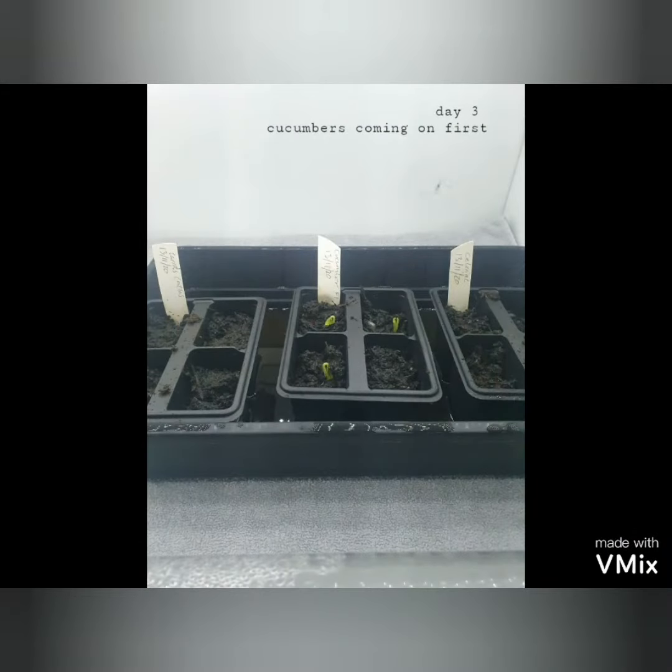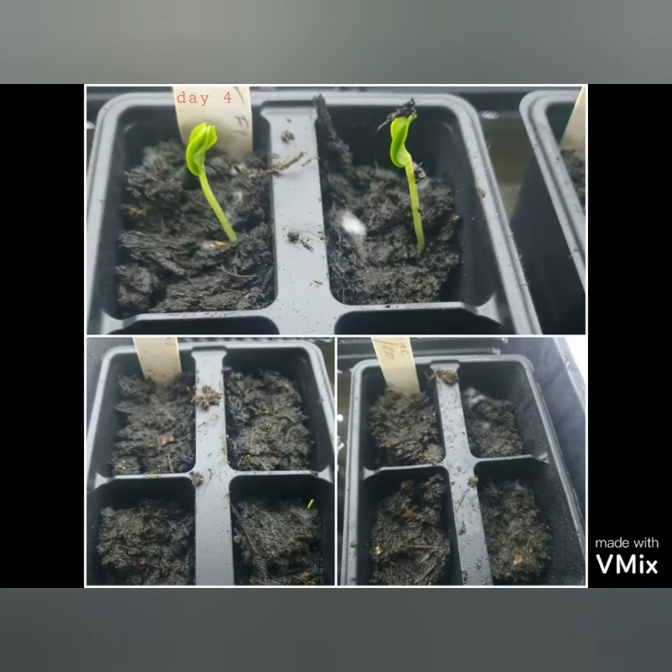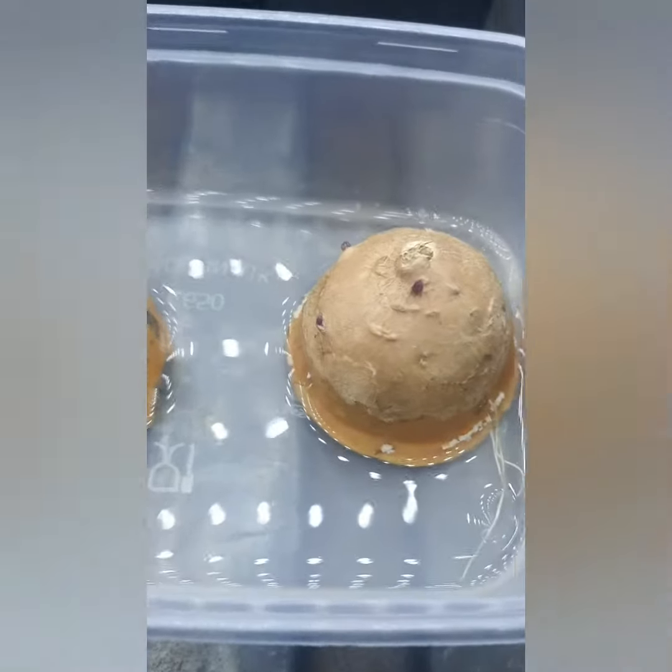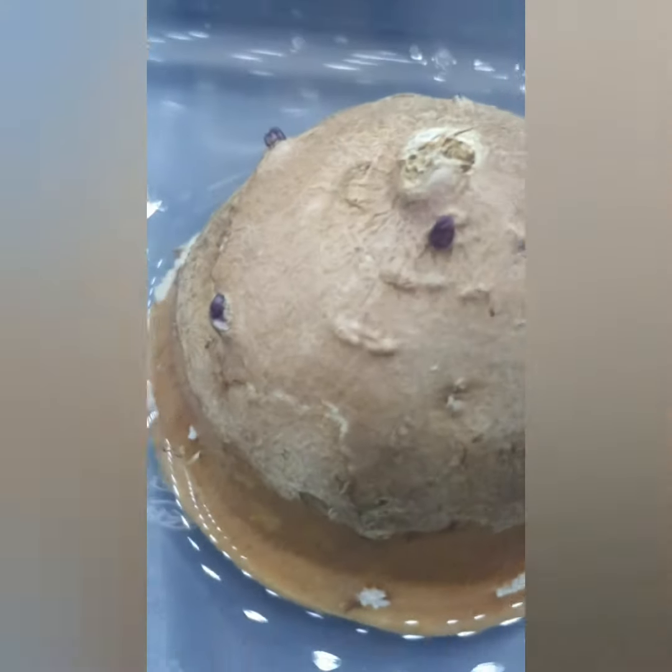Cucumbers started on day three, and by day four, as you can see, carrots came up. Now it's been just over a week and there's my carrots — my sweet potatoes have started to get shoots too.